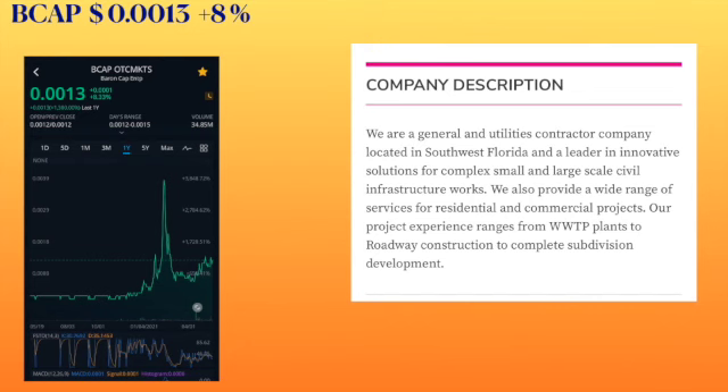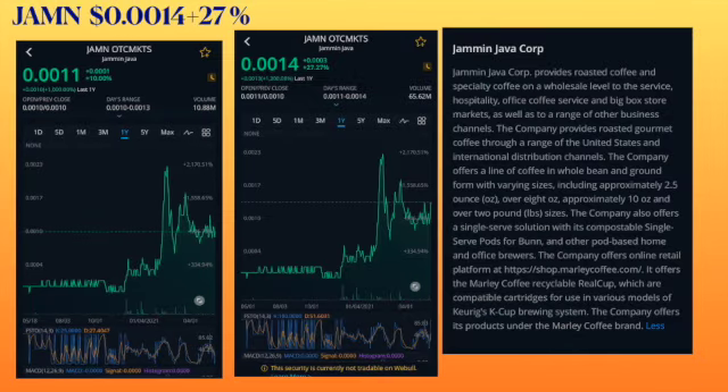BCAP 0013. Next ticker symbol is JAMN, trading at 0014, had an increase of 27 percent. They are called Jammin Java. The company offers its products under the Marley Coffee brand, offering a line of coffee in whole bean and ground form in various sizes. It was a triple zero and now it's trending upward.